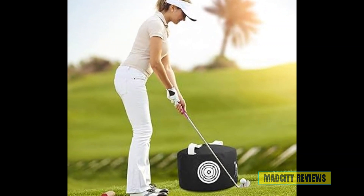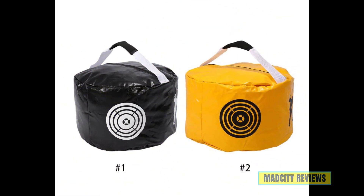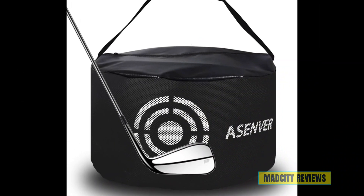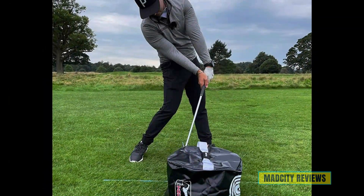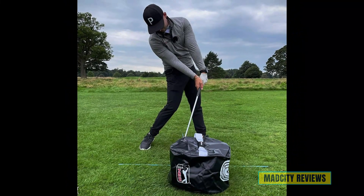Welcome to our channel. Today we're delving into a vital training tool that can transform your swing dynamics — the top five best golf impact bags. Whether you're a beginner looking to refine your swing or a seasoned pro aiming for consistency, the right impact bag can be a game changer. But with so many options on the market, finding the best one for you can be daunting. That's where we come in.